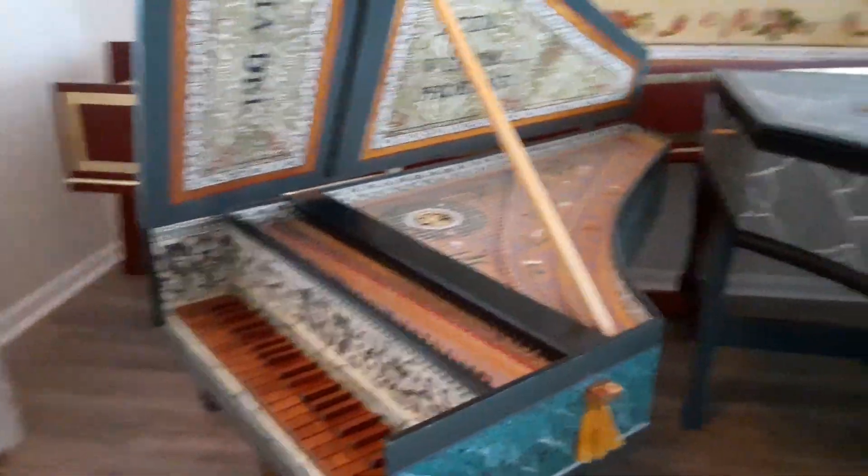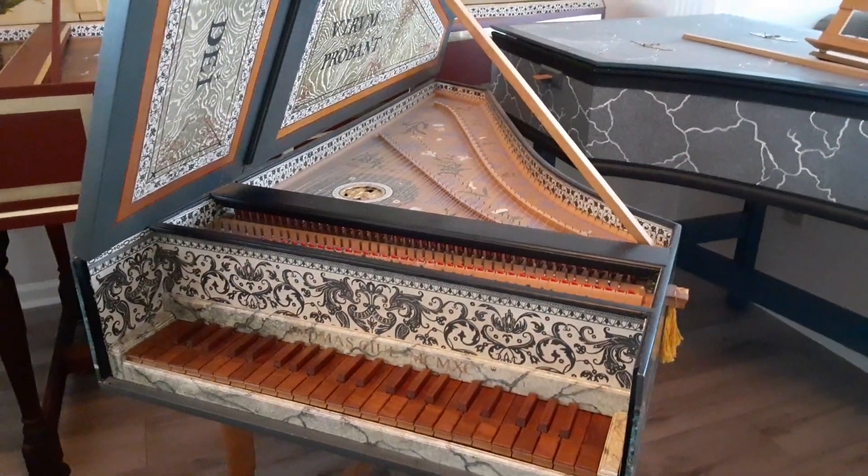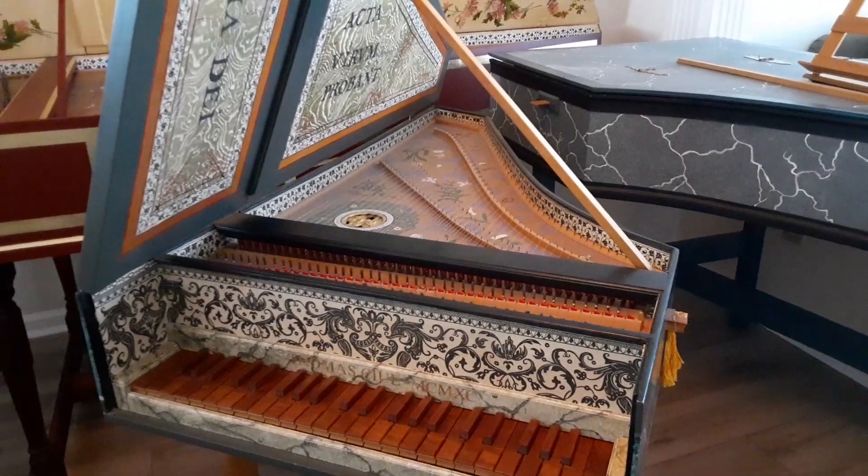Getting ready to put this one back in its shipping crate and deliver it to a harpsichord maker who I believe is going to study it, look it over, and maybe make a drawing of it. They themselves have a quint pitch instrument — a virginal.